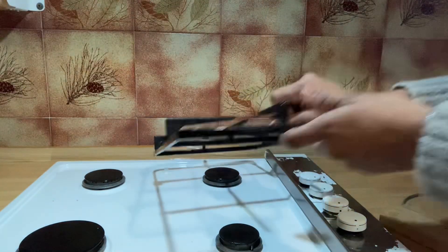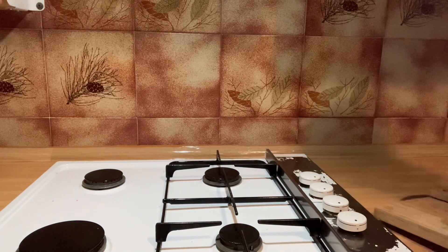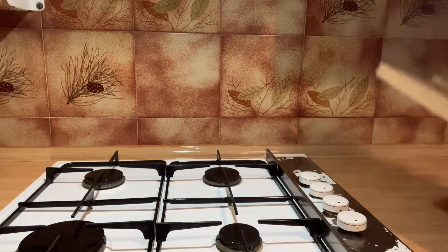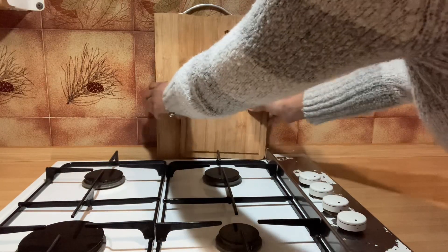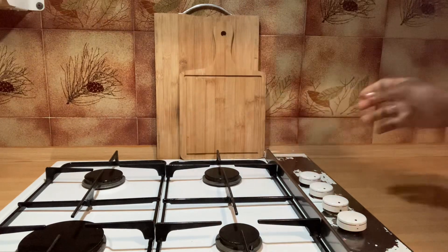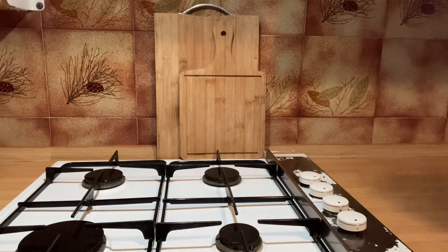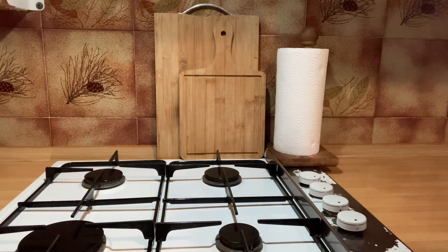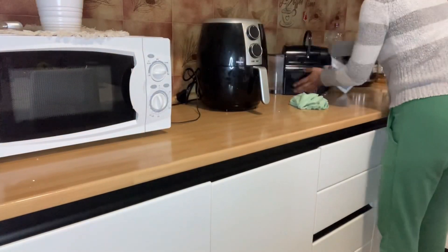No sé ustedes pero a mí este fogón se me ensucia tanto. Esto hay que limpiarlo cada vez que se termina de desayunar, de hacer la leche. En este día había hecho avena y se me había hecho todo un pegoste en la parte del fogón. Por eso voy a estar limpiándolo y después voy a despejar toda la otra superficie, que también está un poco desorganizada.